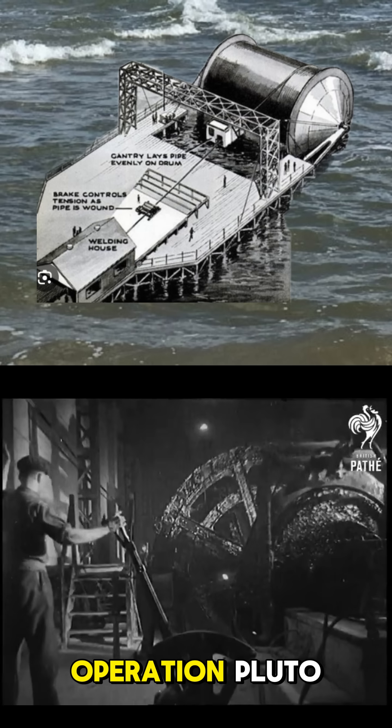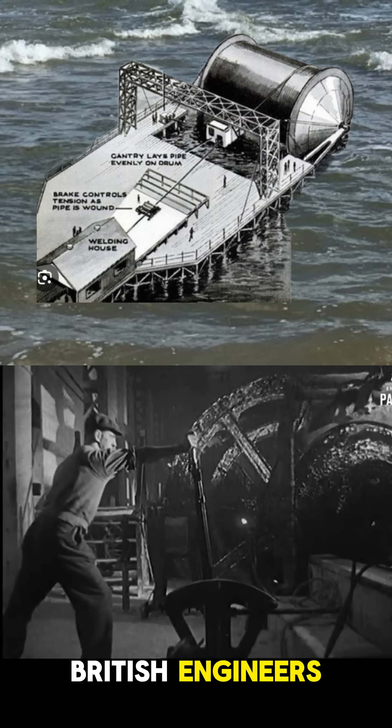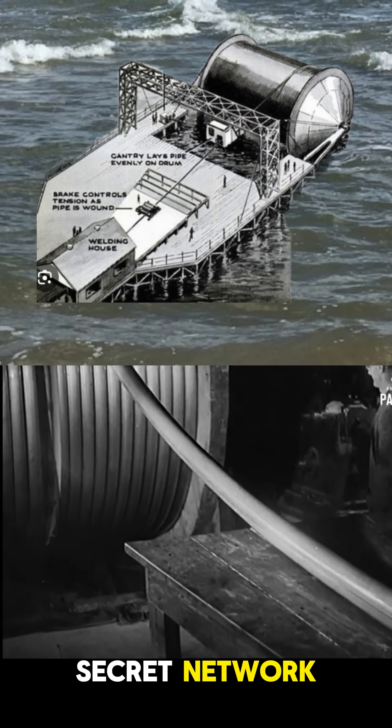The solution was Operation Pluto — Pipeline Under The Ocean. British engineers, oil companies, and the military joined forces to create a secret network of undersea pipelines.